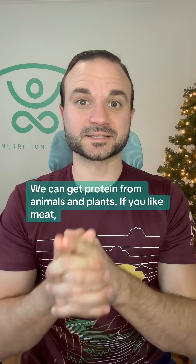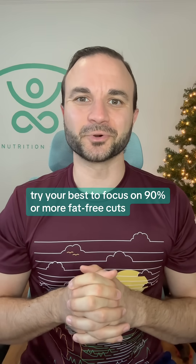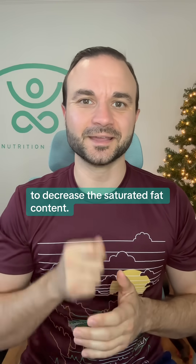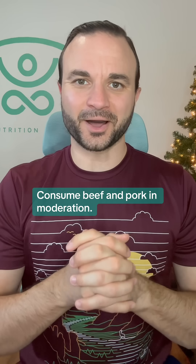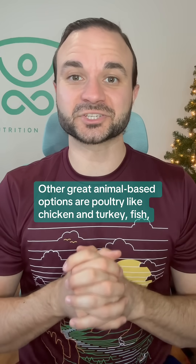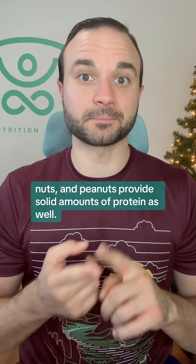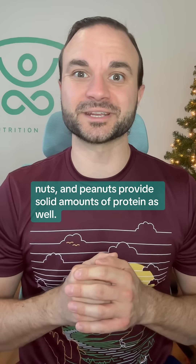We can get protein from animals and plants. If you like meat, try your best to focus on 90% or more fat-free cuts to decrease the saturated fat content. Consume beef and pork in moderation. Other great animal-based options are poultry like chicken and turkey, fish, eggs, and low-fat dairy. Plant-based options like tofu, beans, nuts, and peanuts provide solid amounts of protein as well.